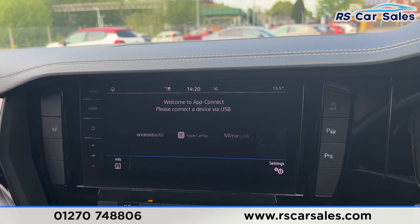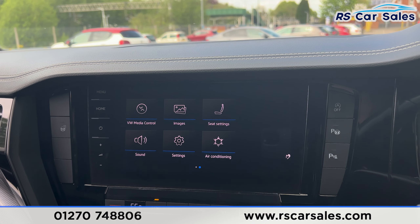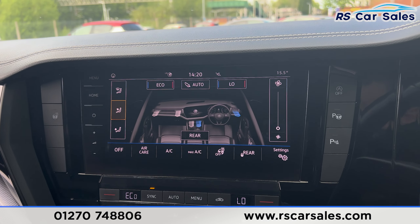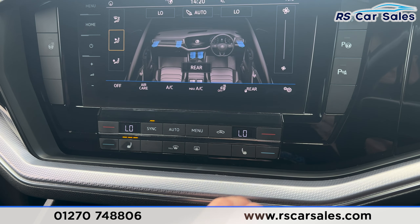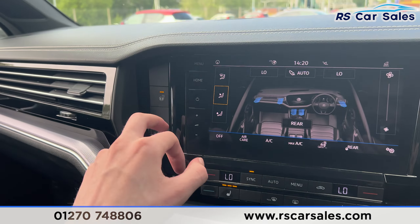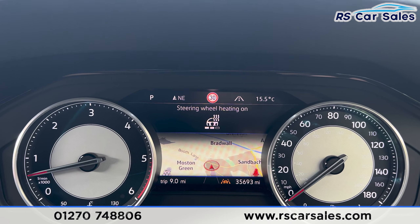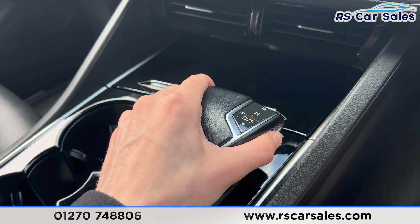Going back to the main menu and scrolling across, you'll find Android Auto and Apple CarPlay, along with further features. There is climate control and air conditioning, plus two heated seat buttons all working as they should. The heated steering wheel button is also present — press it and it activates, with different heat levels available.